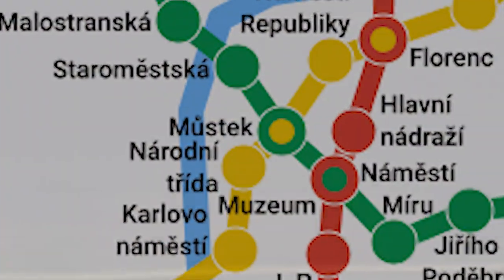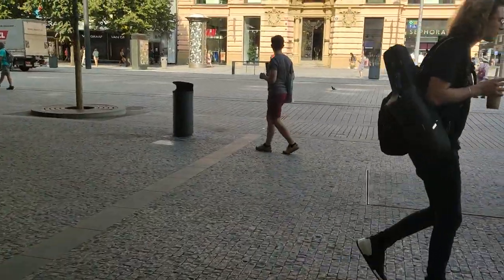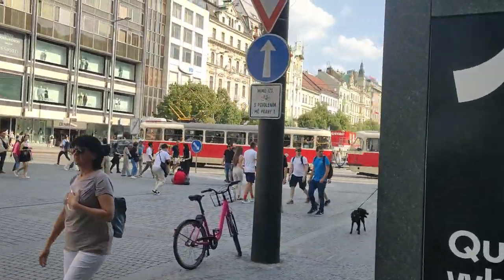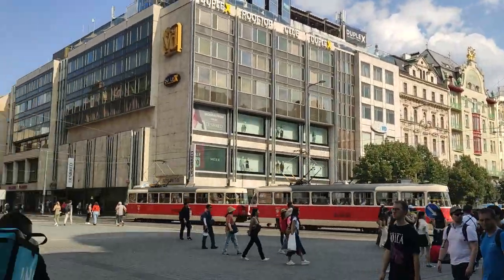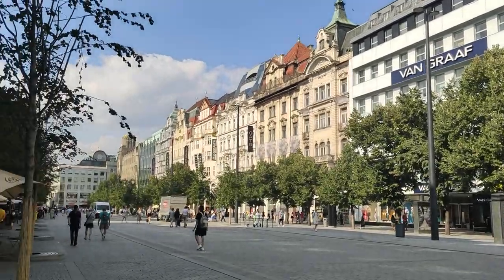Next up, Můstek. Můstek is a single platform station located at the bottom of the iconic Václavské náměstí — Wenceslas Square. It's the first transfer station I encountered, with the option to transfer to the B-line. After emerging from the underground, I found myself in the middle of Wenceslas Square. I saw all the shops, casinos, and other fine establishments. A tramline also cuts the square in half. A good station overall — 8 out of 10.